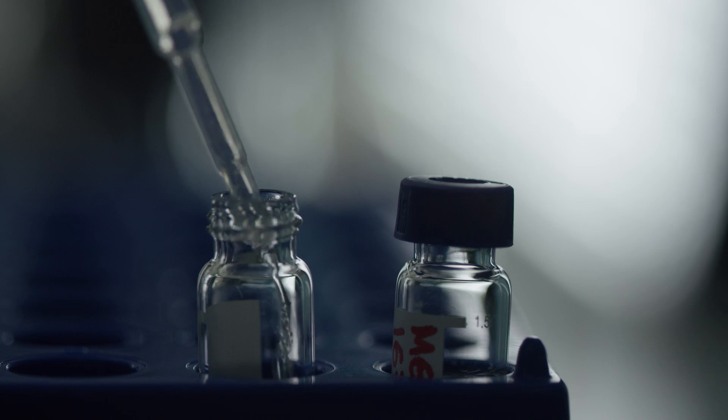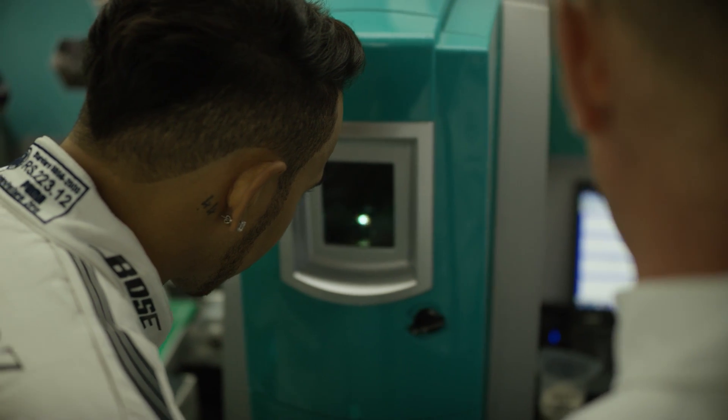Mexico is going to present some very unique challenges for the Petronas Synthium engine oil. The high altitude means that you've got very low cooling, so it's an extreme circuit, and that is going to be one of the biggest issues that we face this weekend.